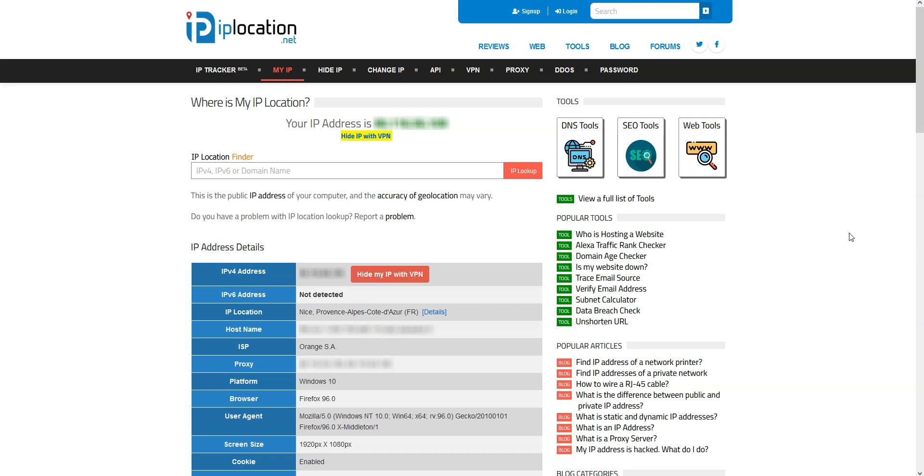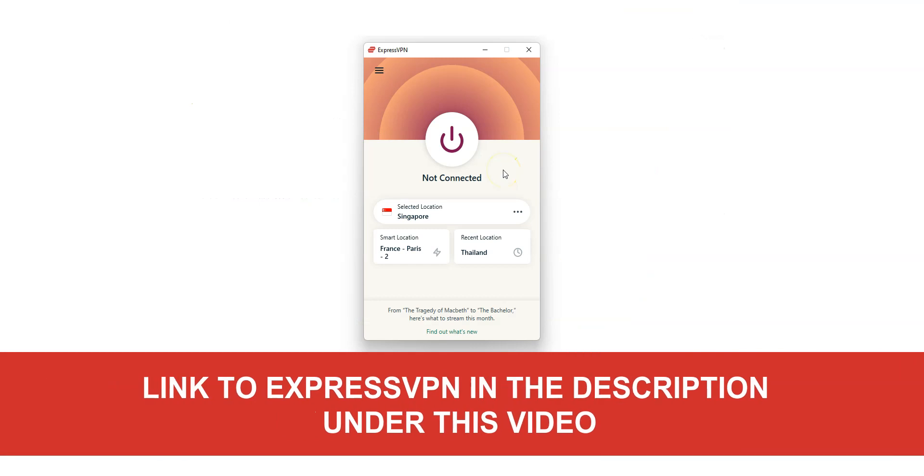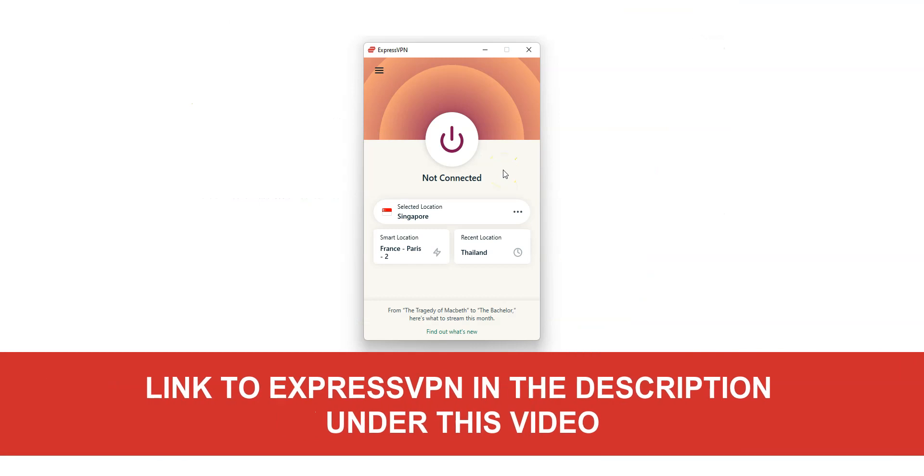What I'm going to do now is replace my French IP address with a Singaporean IP address using XproVPN. XproVPN is an app that you can install on your computer, smartphone, tablet or smart TV, and that allows you to change your IP address. Once connected, your real IP address will be hidden, replaced by the IP address of the VPN server.